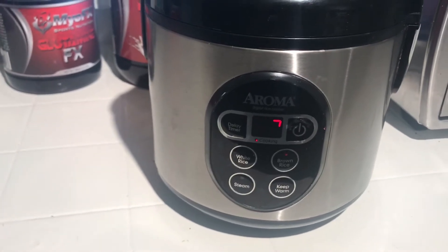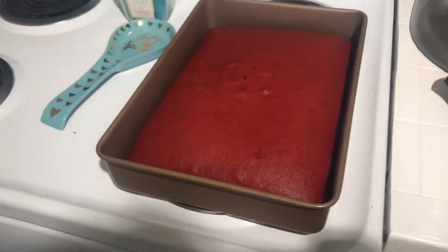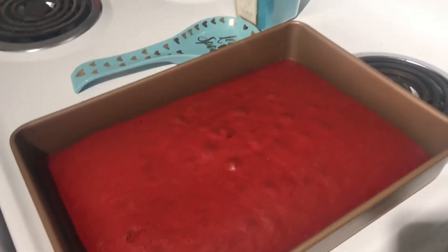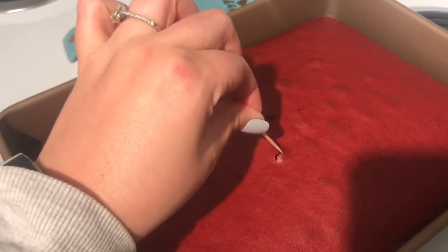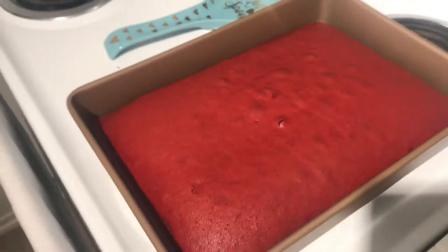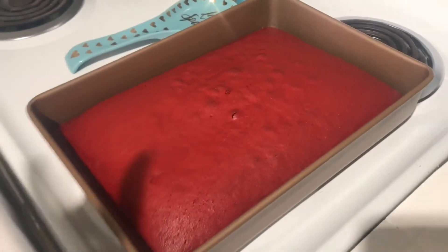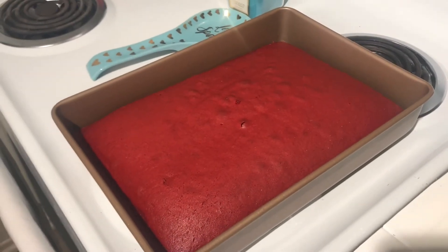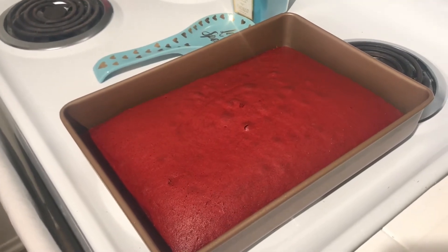The cake is out of the oven and it smells delightful. I checked to make sure it's done — yep, we're good. I'm going to let it cool so that when I get back from the gym I can make the little cake balls. It smells so good, it's so hard not to just take a little piece off the top.